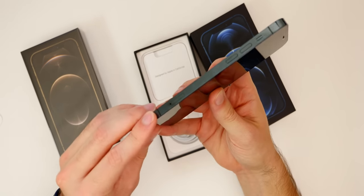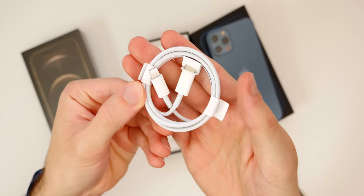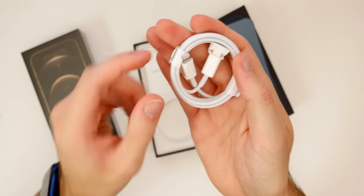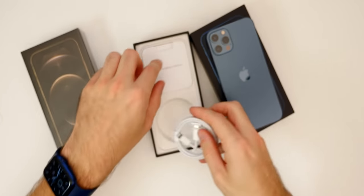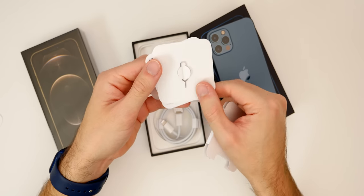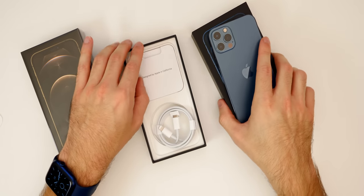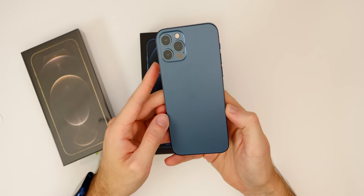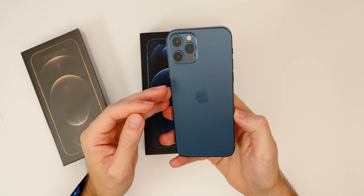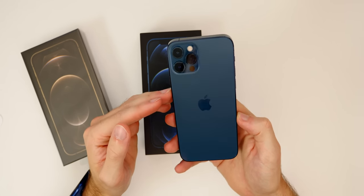We have the SIM card tray on the bottom left. Inside the box we get a USB-C to Lightning cable — we do not get a charging block, so you'll have to buy one or use one you already have. We also get some paperwork, a SIM eject tool, and one Apple sticker. Very minimal packaging this year, which is great for Apple, for us, and for the environment. The 128 gigabyte base model starts at $999, then $1,099 for 256GB, and $1,299 for 512GB.